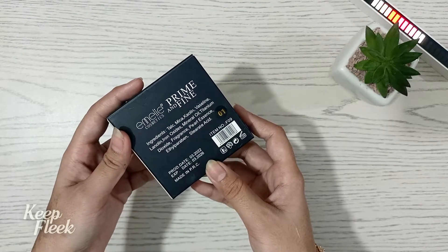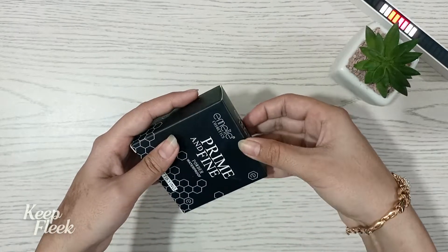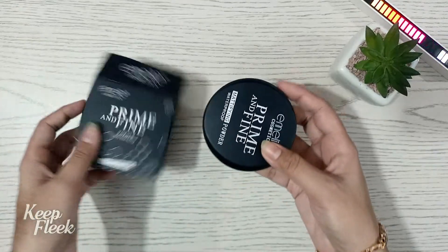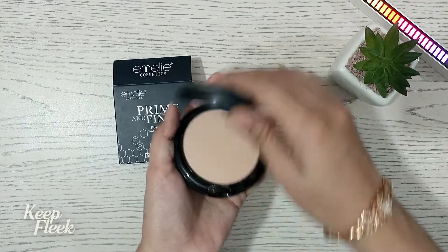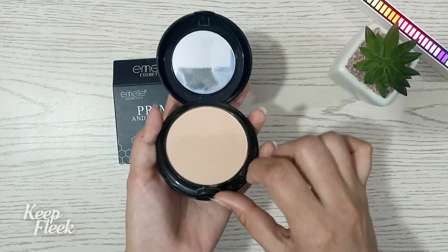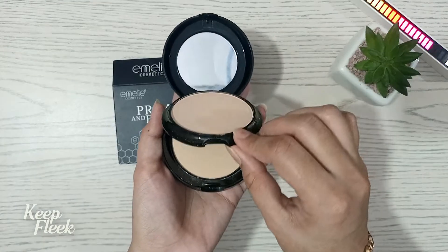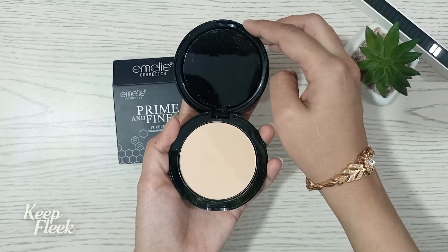The quantity is 0.05 kg and the packaging is very good. One advantage is that there are two trays and one puff available. There is also a mirror included. This is a compact powder which is good, coming with two shades — meaning two trays.